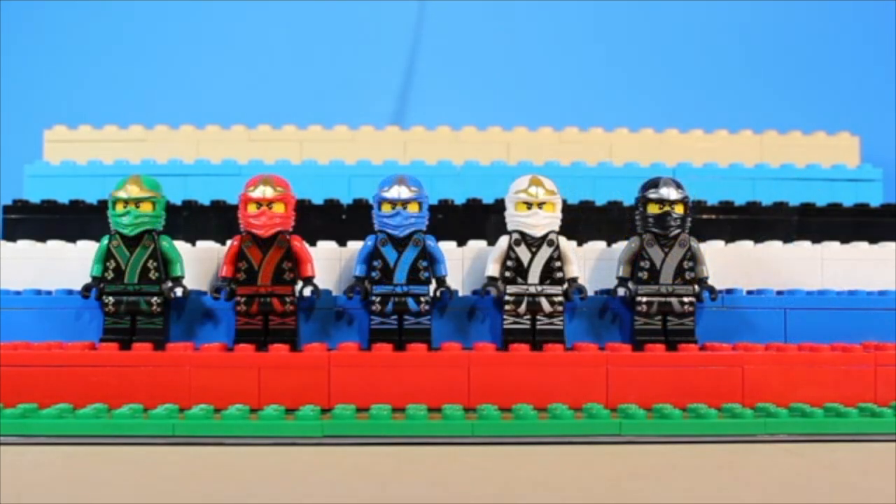So these are the Elemental Robes. These were released alongside the Final Battle wave of sets, and hold quite a great deal of nostalgia for me. They continued with the same hood pieces as the ZX suits, but unfortunately they did not come with any armor, despite their actual appearance in the show.